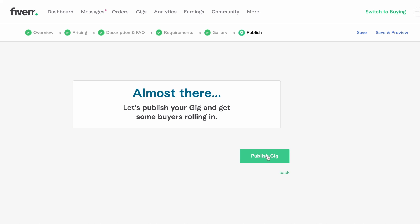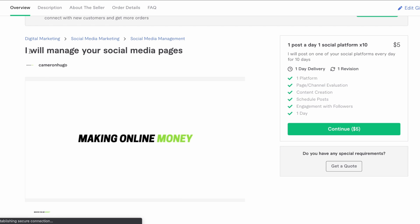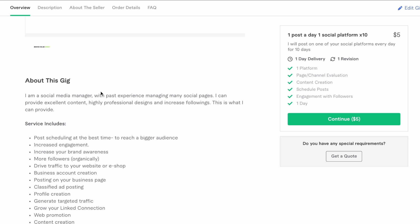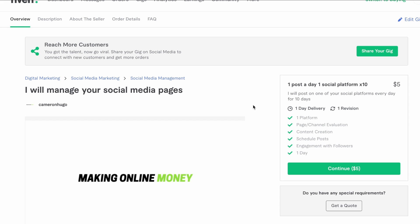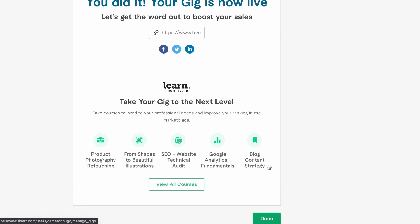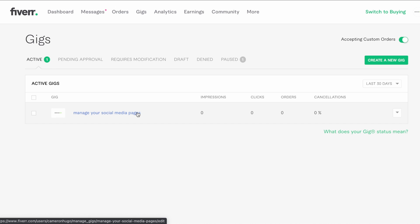Once we've done that, rather than clicking Publish Gig straight away, head up and press Save and Preview. We can then see what it will look like to a potential customer — check the title, the pricing, and the images. Move down and look at the about section to see if that looks okay. If everything looks good then great. If not, go to Edit Gig, go back a step, and change whatever needs to be changed. Once that's all done, come back and press Done. Now our gig is live for people to see and for you to start getting sales — congratulations!